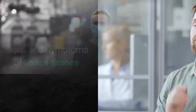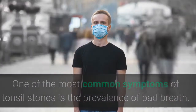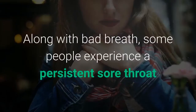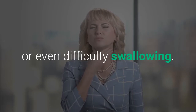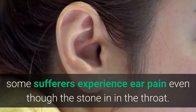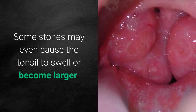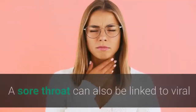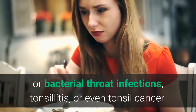Signs and symptoms of tonsil stones: One of the most common symptoms is the prevalence of bad breath, because the stones often grow bacteria that can literally leave a bad taste in your mouth. Along with bad breath, some people experience a persistent sore throat or even difficulty swallowing. As the ear and throat have shared nerve pathways, some sufferers experience ear pain even though the stone is in the throat. Some stones may even cause the tonsil to swell or become larger. Many of the symptoms of tonsil stones mimic other oral issues — a sore throat can also be linked to viral or bacterial throat infections, tonsillitis, or even tonsil cancer.